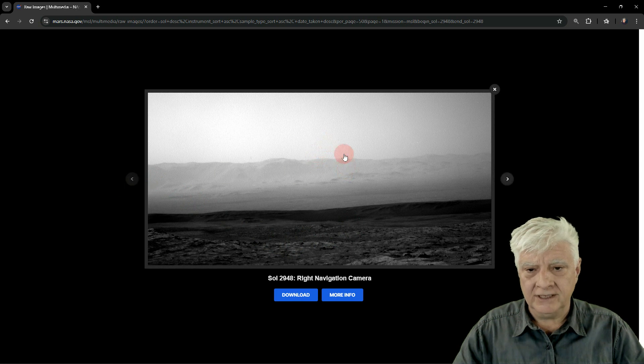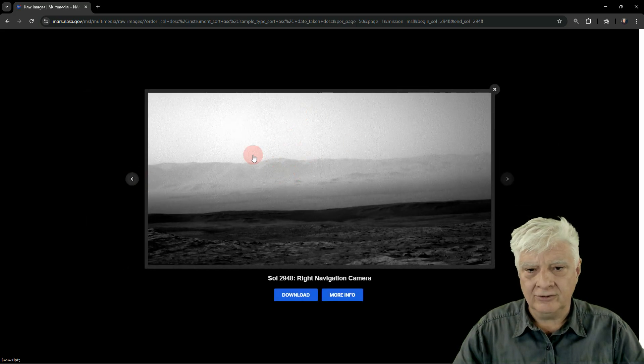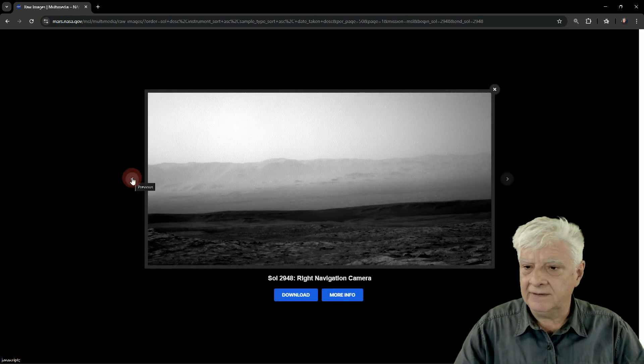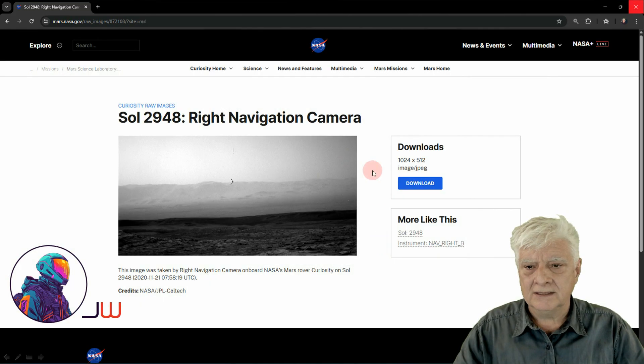So the object is not visible in the first photo. Then it shows up — check that out, folks. We'll take a closer look at that in a moment. And then in the next photograph, it's no longer there. So it must have been moving past the camera. The right navigation camera took this sequence of photographs.